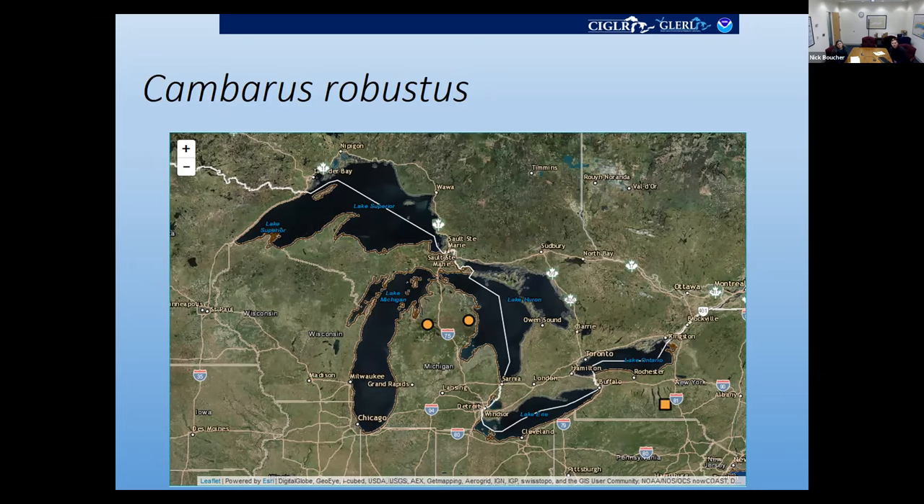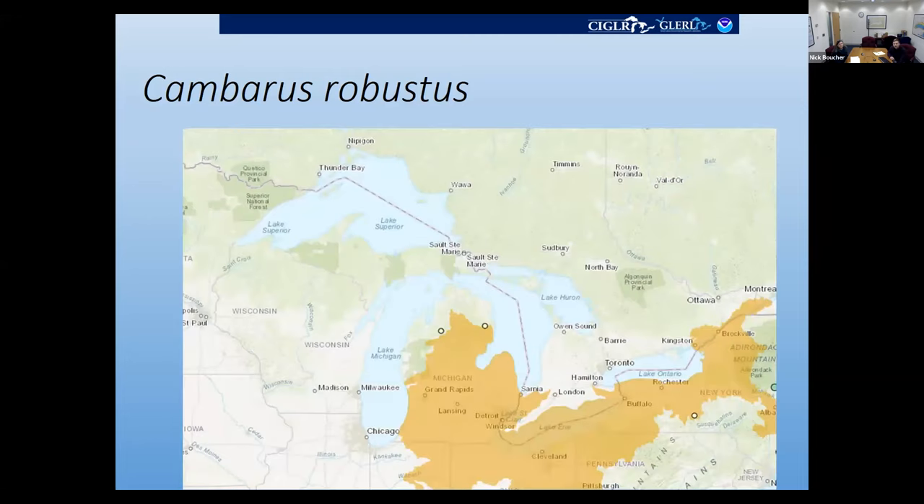These Big Water Crayfish collections are interesting because the orange section here shows the native range, and just about all of these collections are close enough to their native range that we have to wonder if they are range-expanding, or perhaps if there was some error when the native range was defined — something we should look further into. This native range is displayed in the USGS map; we currently don't include it in the Map Explorer, but that's something we'd like to add later. We also have Faxonius immunis, native to Ohio, Indiana, Illinois, the lower peninsula of Michigan, southern Wisconsin, and western Minnesota — it's just outside its native range in western Lake Superior. The Virile crayfish is native to most of the Great Lakes region but has one occurrence just outside its classified native range near Cleveland. Finally, Faxonius propinquus is non-native in western Wisconsin and most of Minnesota.